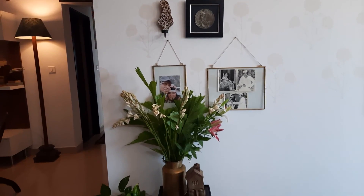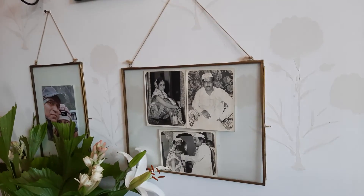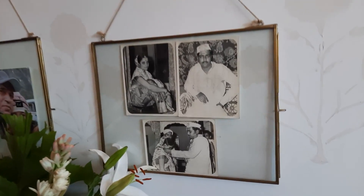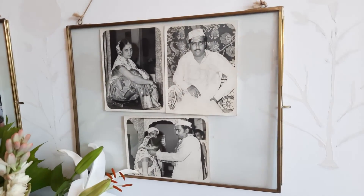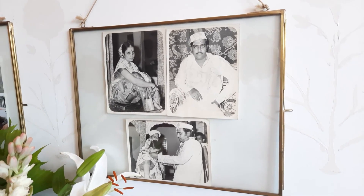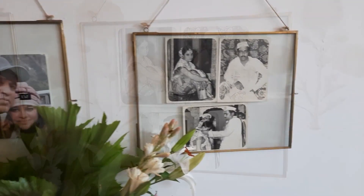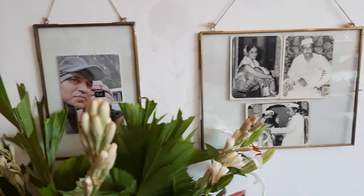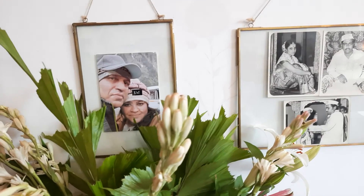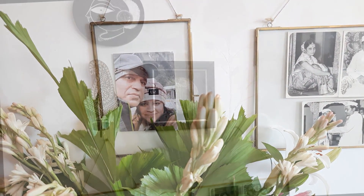This gallery actually keeps changing. Now this is a picture from my parents' wedding — my dad actually looks like a mafia king here. I love black and white photos and I'm pretty sad that I have very few of them. And on the other frame, we have us.